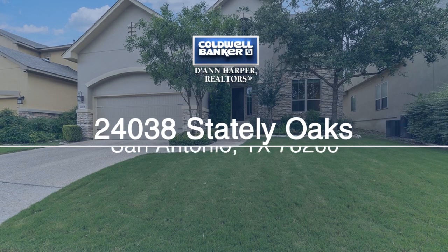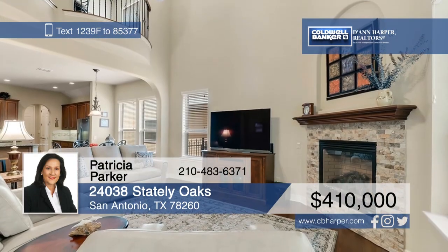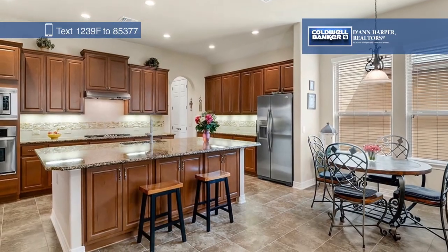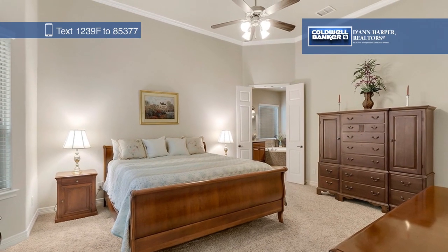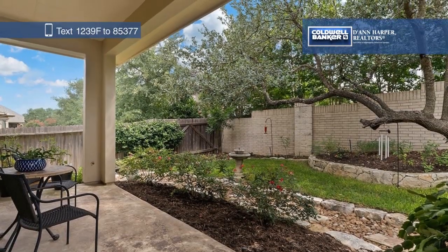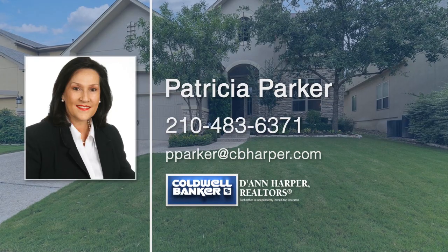Come see this beautiful, well-maintained Sitterle home. The open concept floor plan is great for entertaining, and an upstairs bonus room overlooks the family room with Juliet balconies. Create delicious meals in the gourmet island kitchen with granite counters, a gas cooktop, and 42-inch cabinets. Retreat to the luxurious downstairs master suite, which includes dual vanities and two walk-in closets. The beautifully landscaped backyard is private and has a full sprinkler system. Call Patricia Parker today to schedule your personal tour.